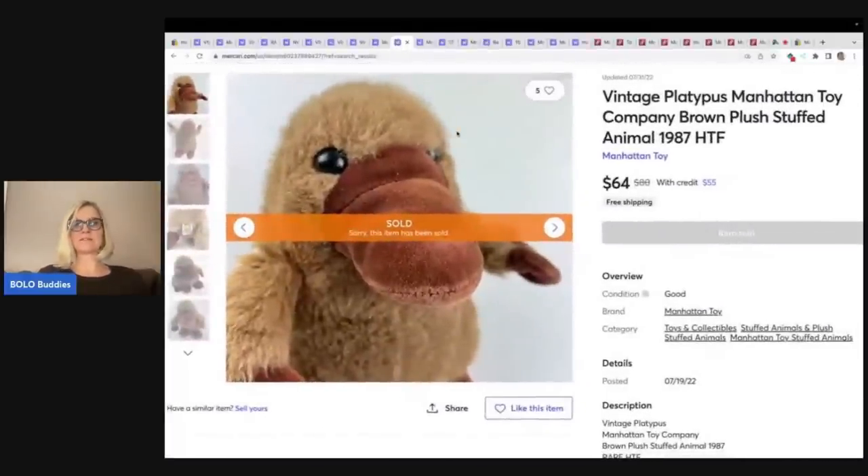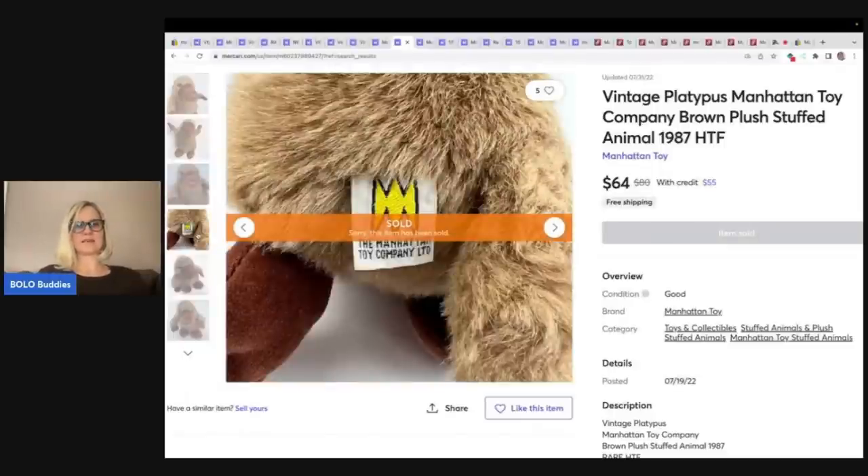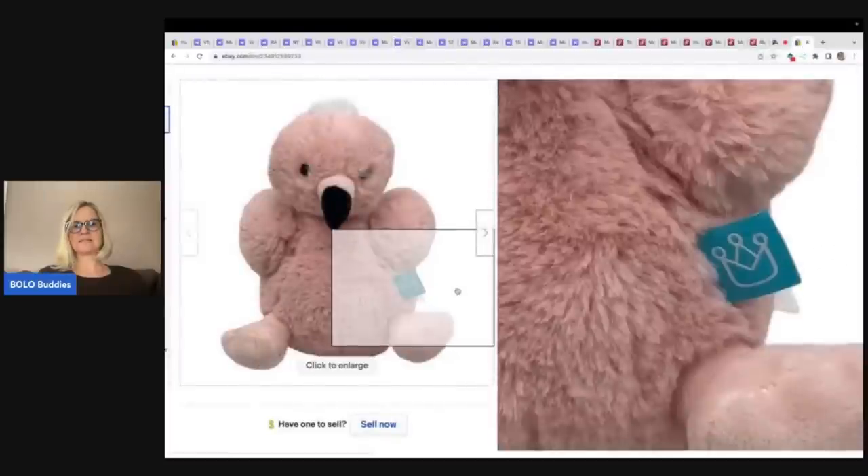Vintage Platypus Manhattan Toy Company, 1987 — hard to find. Sold for $64. It's got that same logo. If you look at this one and compare it to my listing, you can see it is a totally different tag.